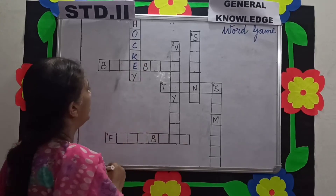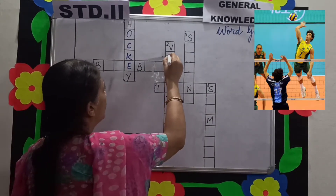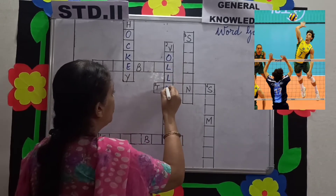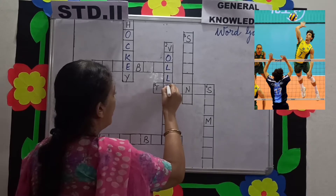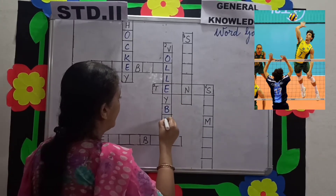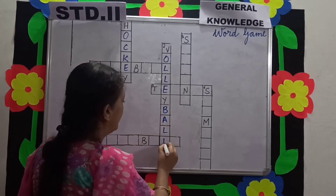Picture number 2: they are playing volleyball. Volleyball is played having 2 teams, each with 6 members. They club their fists and throw the ball over the net.